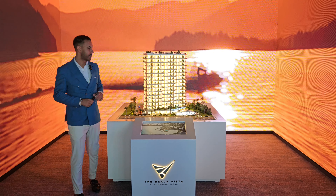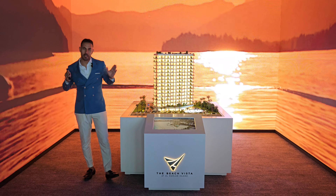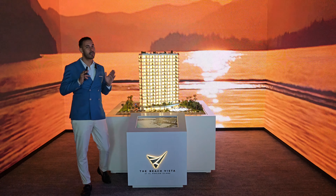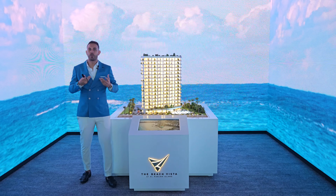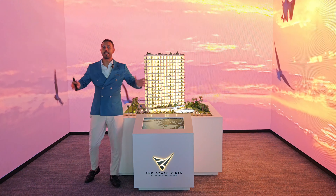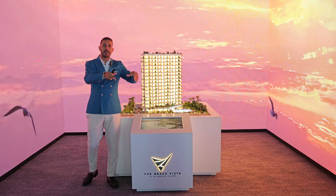Hi everyone, welcome again. In your projects, Pitch Vista by Range Developments is our project for today. Pitch Vista will be located in Ras Al Khaimah on Marjan Island. If you are new and don't know the exact location of Marjan Island, the island is here and the plot of the exact project will be in this site.